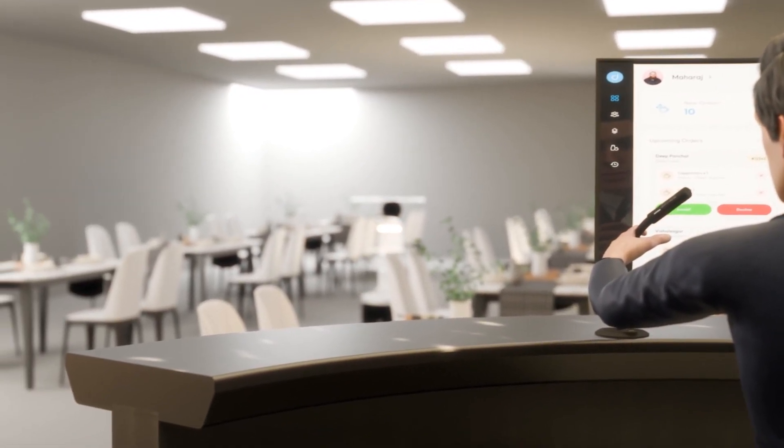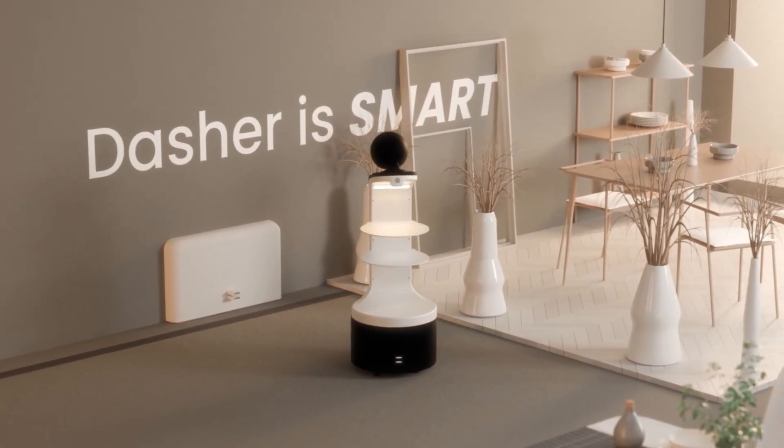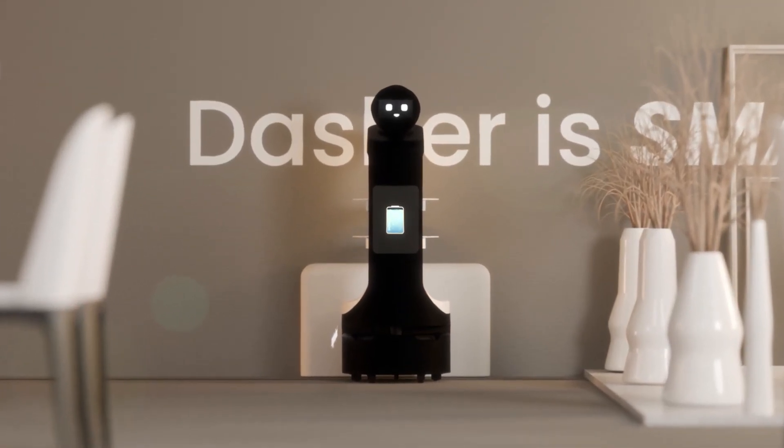Dasher listens to your every command, making operations seamless. Dasher is smart — it automatically returns to its charging station, so your service stays uninterrupted.